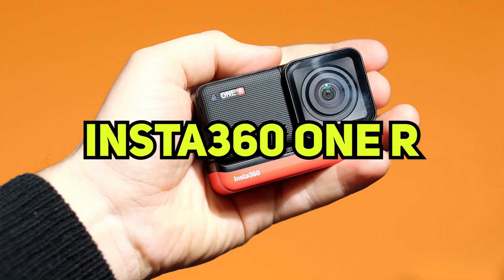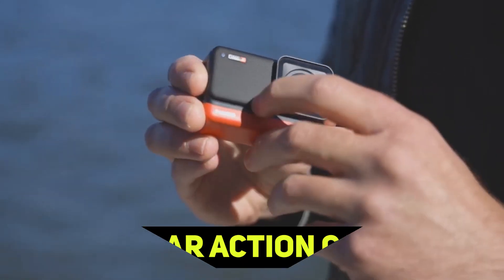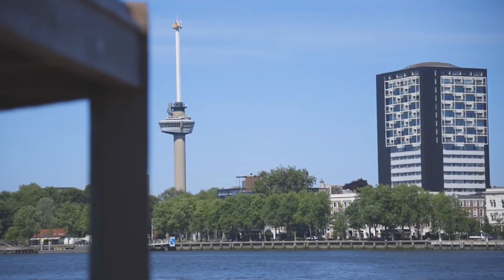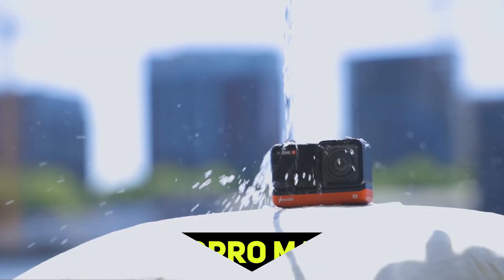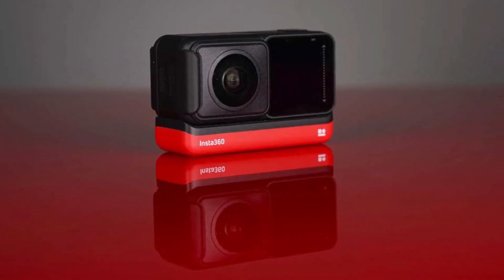Number 5: Insta360 ONE R. The Insta360 ONE R is a modular action camera that lets you switch out the camera block whenever you want to get the best shot. It captures sharp and stable images, with good detail in dark areas. The price of the dual-lens package is less than the price of the GoPro MAX by itself, making it a flexible and well-executed modular system.